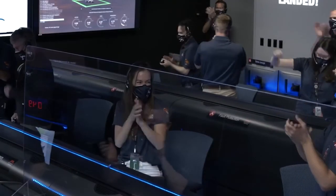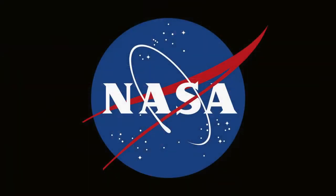Ready to begin seeking the seeds of past life. That's how it is — we have made it. Thank you.